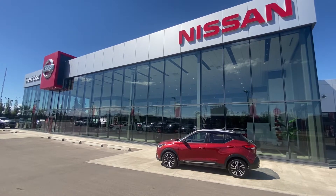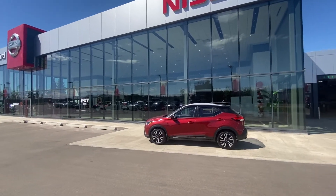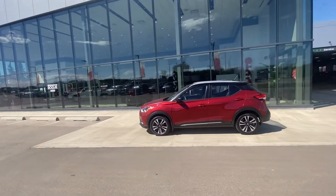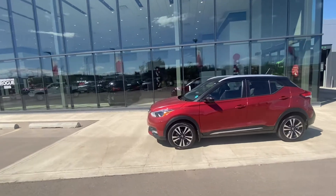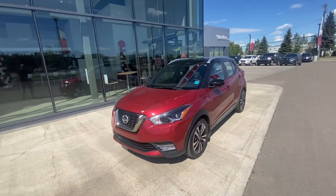Hey Mel, how are you doing today? Sean Trude here from West End Nissan and just wanted to thank you for taking the time to inquire with us on our awesome 2019 Nissan Kicks SR — this was literally just traded in a couple days ago.